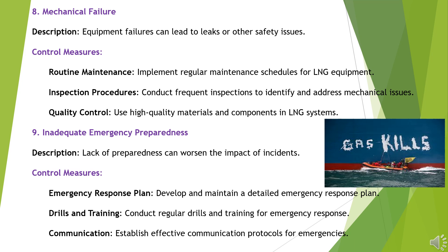Hazard 9: Inadequate Emergency Preparedness. Lack of preparedness can worsen the impact of incidents. Control Measures: Develop and maintain a detailed emergency response plan. Conduct regular drills and training for emergency response. Establish effective communication protocols for emergencies.